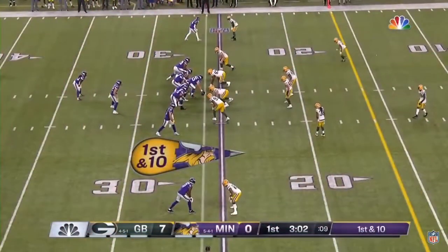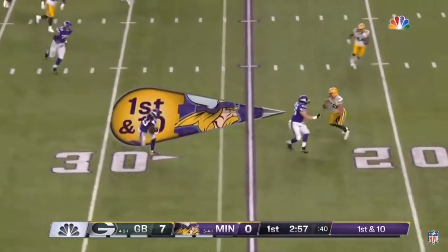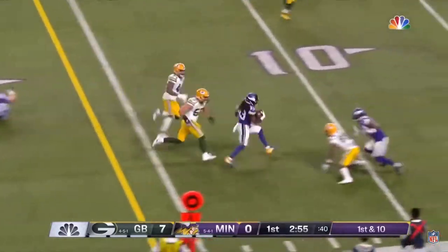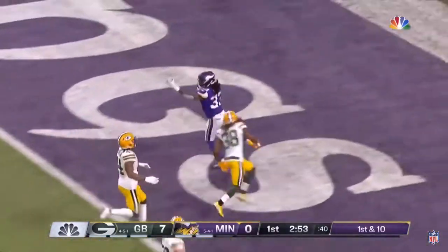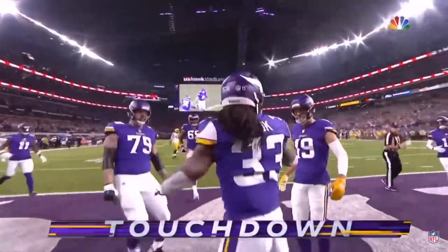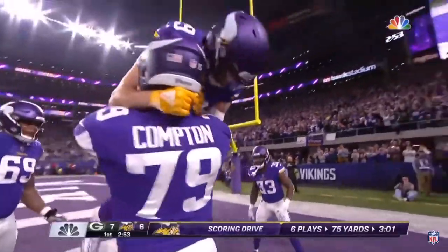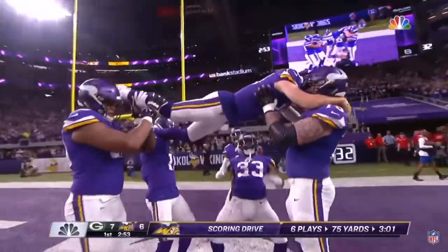Tonight with their star wide receivers. Quick flip out here to Dalvin Cook — he has some room. First down inside the 10. Touchdown. The center Pat Elfline came out to help lead the way. Here's the celebration.